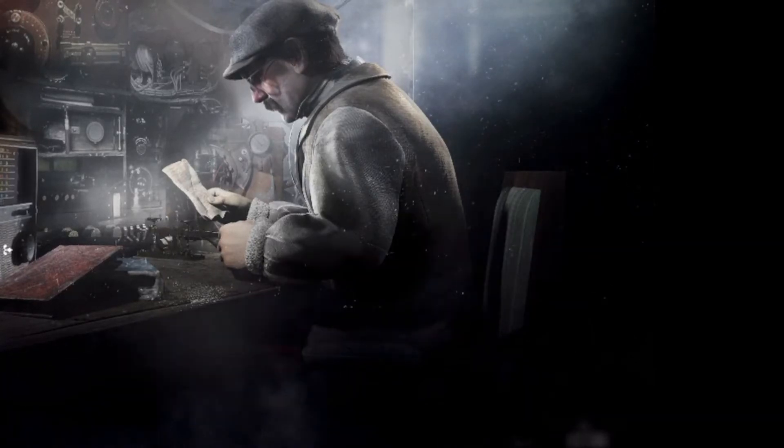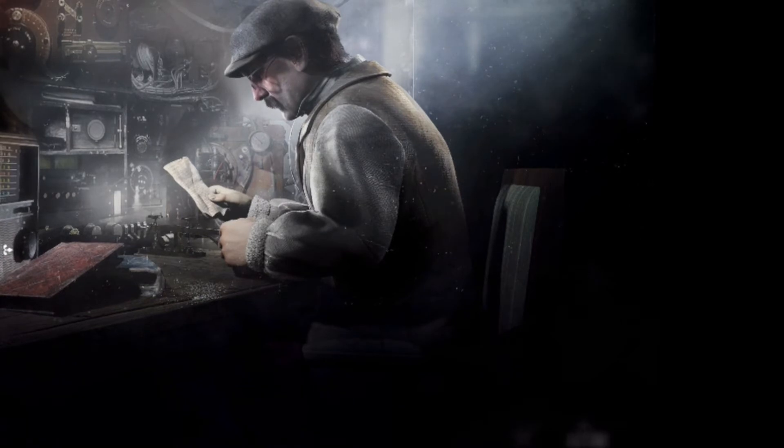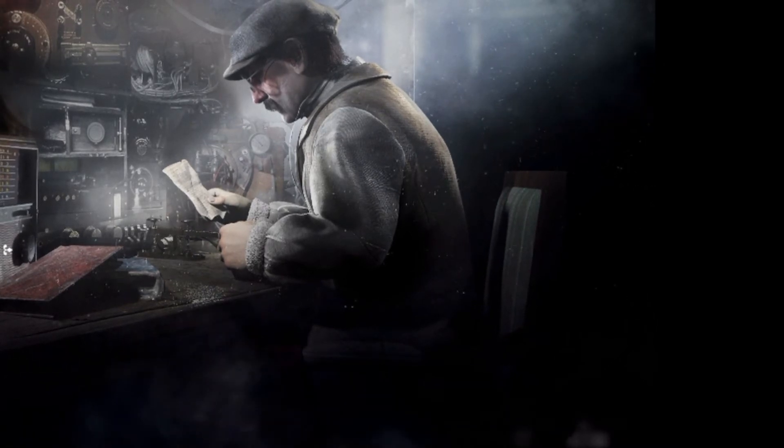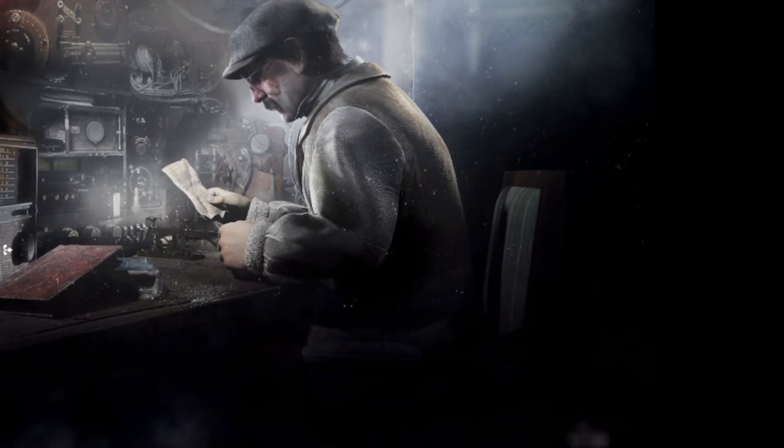Welcome back to the Frostpunk Universe Explained. The Telegraph Station, or the Telegraph, is a very unique building that can be found around the generator sites. This building combines both a beacon and a unique communication device that is capable of sending information over far distances, from the generator site to the British Empire and the Imperial Exploration Company as well.